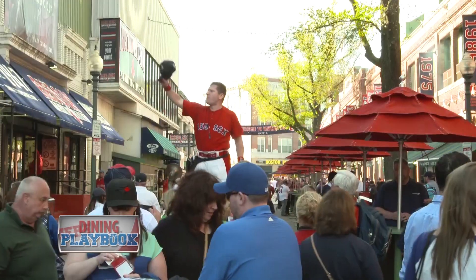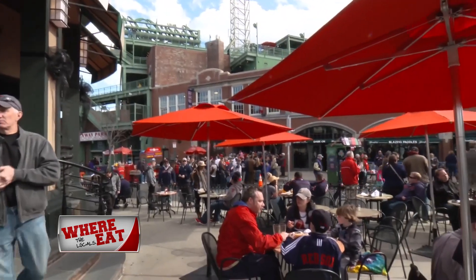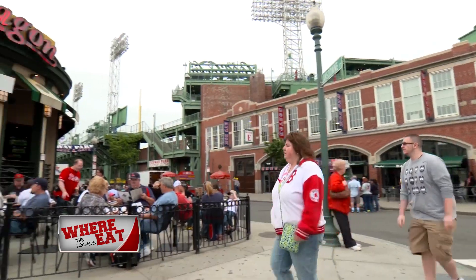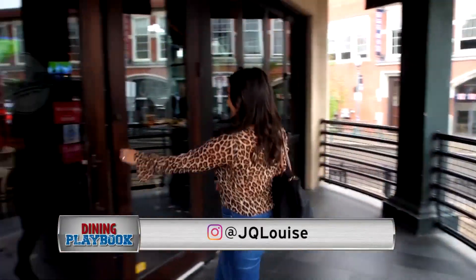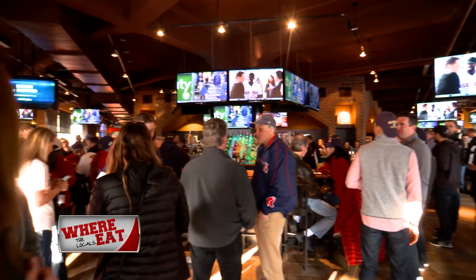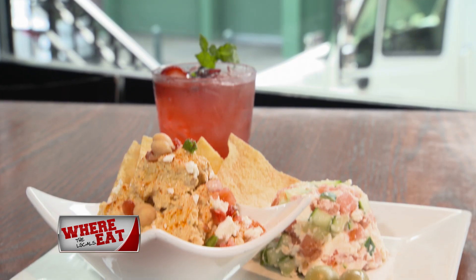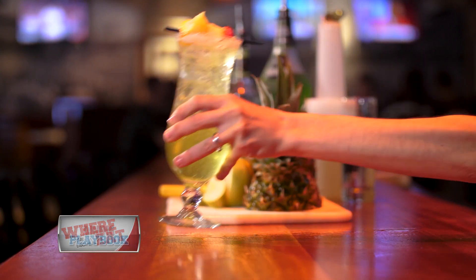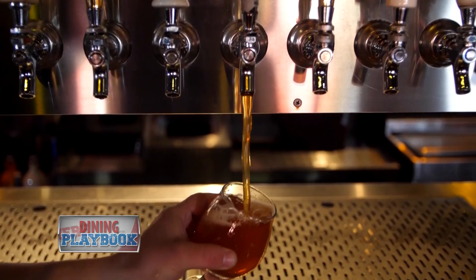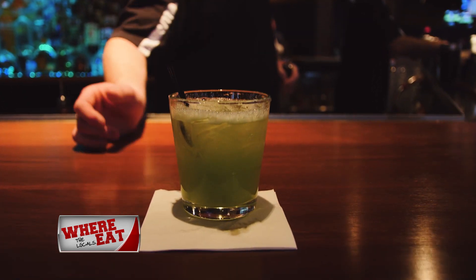The classic Fenway favorite, Cask and Flag, is a must-try this season, whether the Red Sox are playing or not. Always a great place to check out with friends and family. From the moment you walk through the door to the time you leave, you're welcomed by the friendly staff and the welcoming atmosphere. The atmosphere is lively, it's fun. Cask and Flag has been a Fenway staple since 1969 — it's filled with memories and it's a cornerstone of this part of the city.